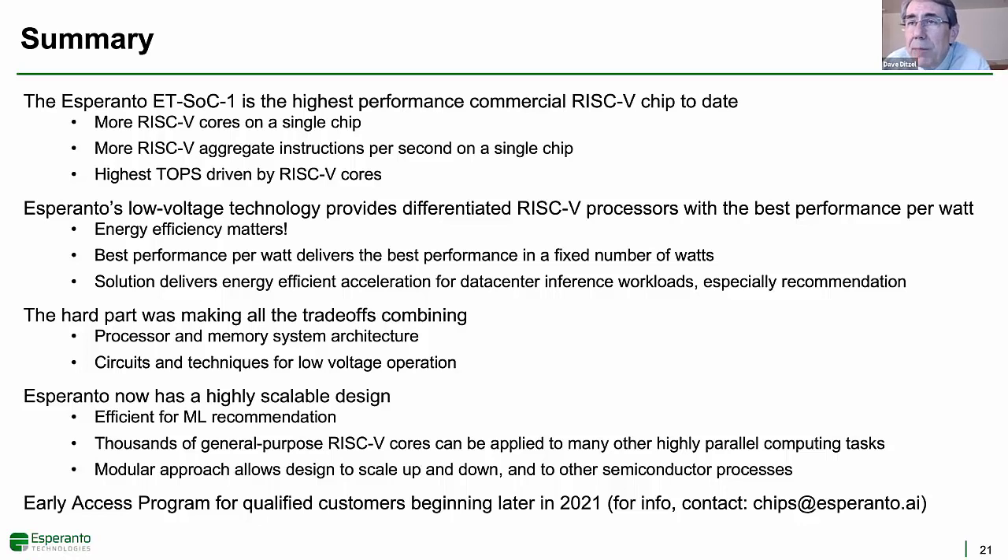The Esperanto supercomputer on a chip is the highest performance commercial RISC-V chip announced so far. It has the most RISC-V cores on a single chip, the most RISC-V aggregate instructions per second on a single chip, and the highest number of teraops on a chip driven by RISC-V cores. Esperanto's low-voltage technology provides differentiated RISC-V processors with the best performance per watt. We hope we've convinced you that energy efficiency matters and that the best way to compare performance is performance per watt. Making an energy-efficient parallel processing system required many innovations and trade-offs between the processor and memory system architecture and the circuits and low-voltage techniques that improve energy efficiency. Now that the hardware part is done, we can take this modular architecture and easily scale it either up or down and port it to other semiconductor processes.